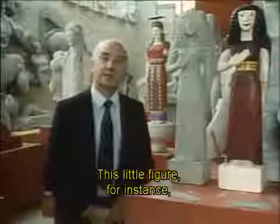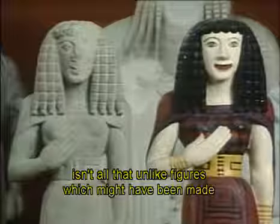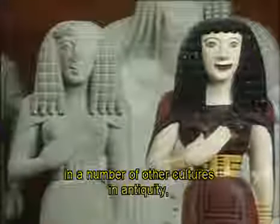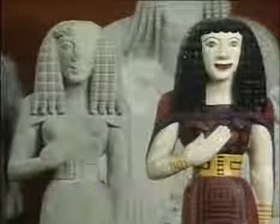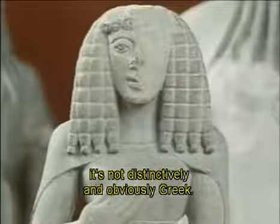This little figure, for instance, which was probably made in Crete in about the middle of the 7th century BC, isn't all that unlike figures which might have been made in a number of other cultures in antiquity — in Syria or Egypt. At least only an expert would know the difference. It's not distinctively and obviously Greek.